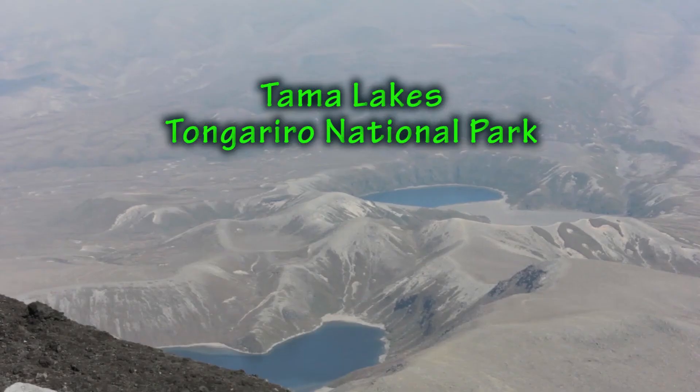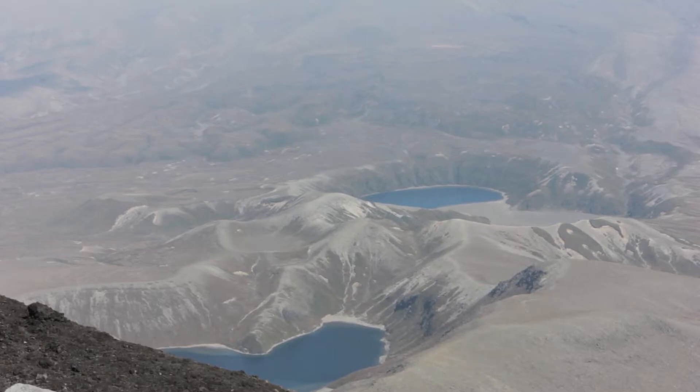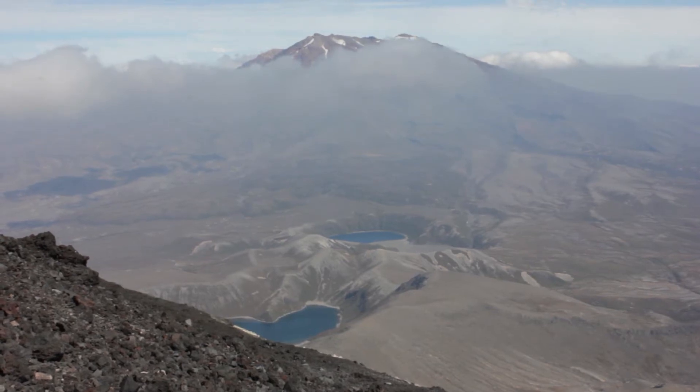For example, the Tama Lakes are two crater lakes in New Zealand's Tongariro National Park. They fill explosion craters on the Tama saddle between Mount Ruapehu and Mount Ngauruhoe.